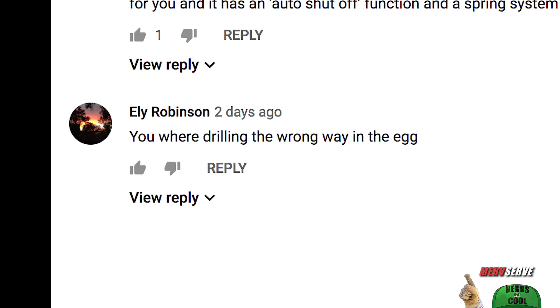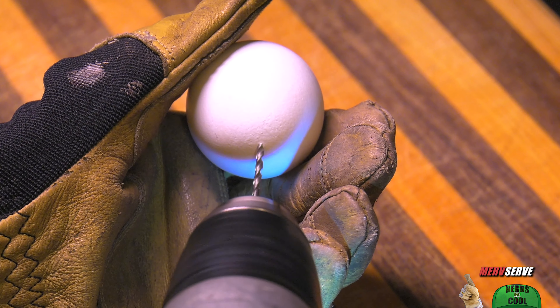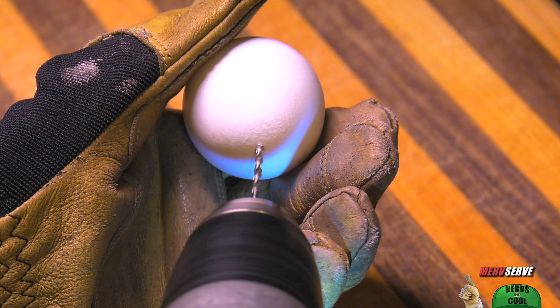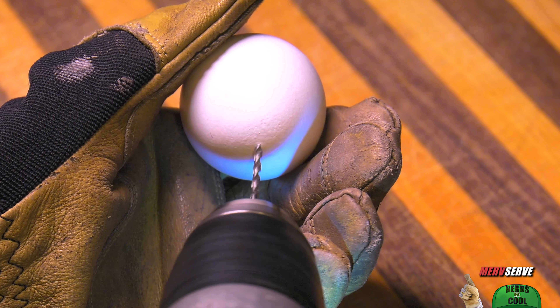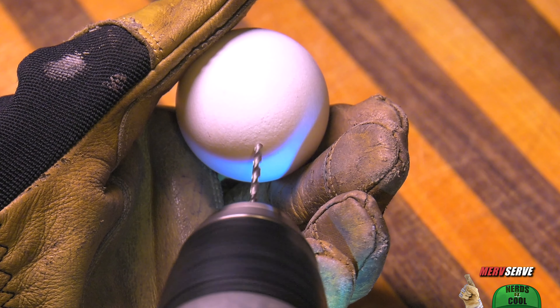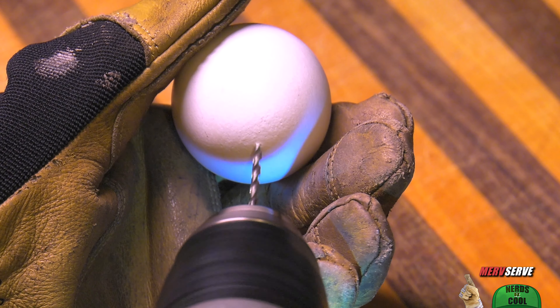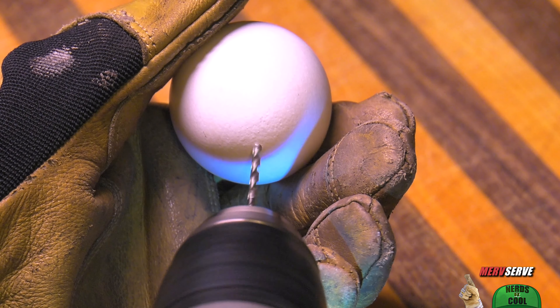Eli Robinson says you were drilling the wrong way in the egg. Impossible, Eli. That is — it's a couple of things. It's either an optical illusion, or quite frankly, I'm convinced you were watching the video in a mirror. That's what was going on there. There's no wrong way drilling that happens on this channel, buddy.